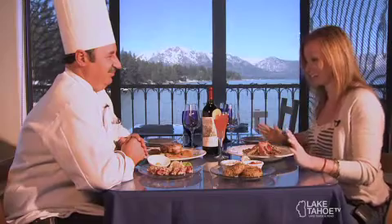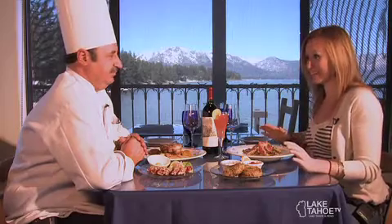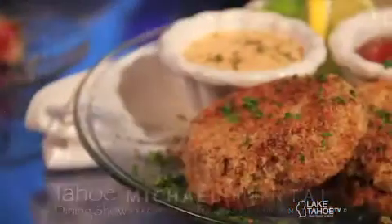I'm very excited to try everything on the menu but first we're going to start off with some appetizers. Now you are all about your seafood here. Tell me about these crab cakes. We use a blend of three different kinds of crab meat and the secret is not to use too much filler — let the crab speak for itself.